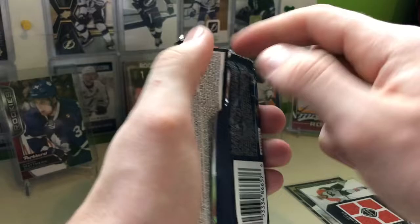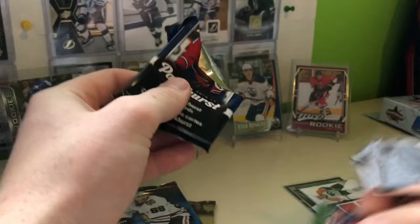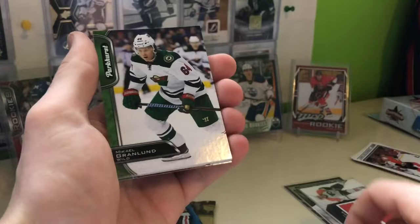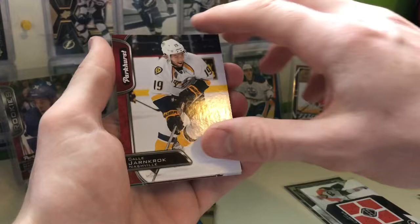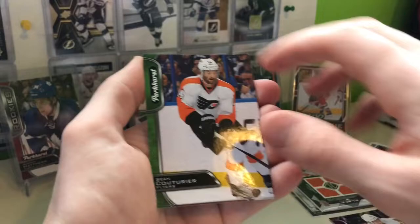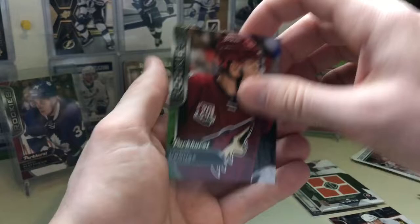Let's do Parkhurst Series 2, then Series 1. 1617 Parkhurst — these are blaster exclusives, so they would have had to go through blasters to get these cards. This one is just bent. Seabrook, Broussel, Granlund, Steve Mason, you got a red Caliiari, Pavelski, holy cow, Hoffman, Couturier. The chase rookie of Lawson Krause. And that's it.